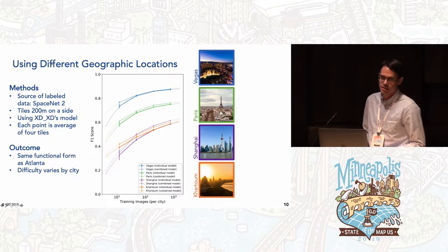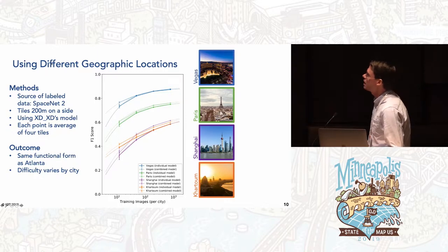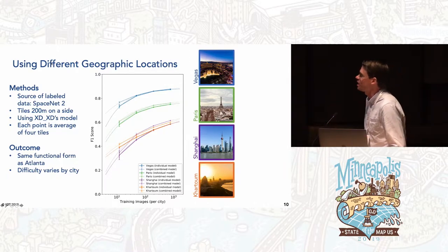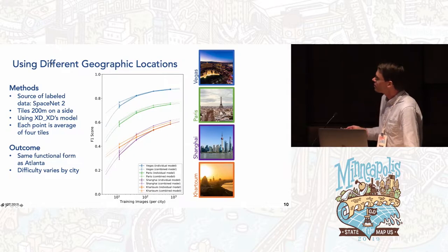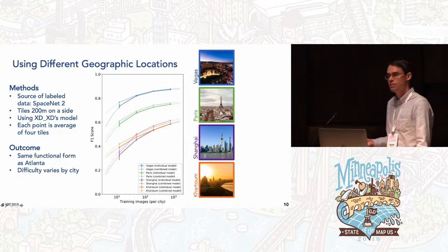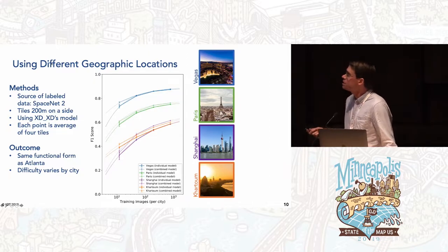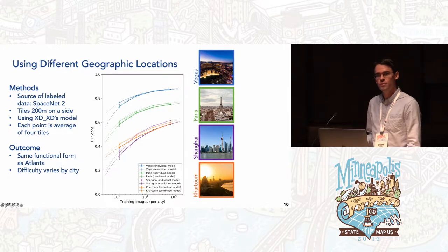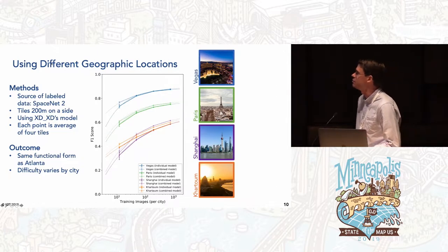Now let's consider geographic differences. I turn to the SpaceNet 2 data set, which includes labeled satellite imagery with building footprints from four major world cities. The plot shows performance versus amount of training data for each city — the same shape we've seen: sharp rise, then diminishing returns, following the same basic curve. The first thing you notice is that the overall performance level is very different across cities; some are simply harder machine learning problems than others, and that variation is visible at any given amount of training data.